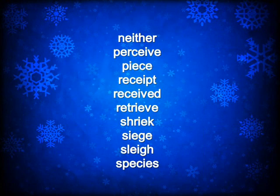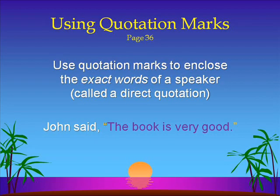Open your grammar book to page 36. Remember last time we finished up commas — you'll still be using a lot of them. But today we're going to move on and talk about using quotation marks. Quotation marks are used to enclose the exact words of a speaker — that's called a direct quotation. So when you have the sentence, John said, "the book is very good," the words the book is very good are the exact words of John and therefore have quotation marks around them.